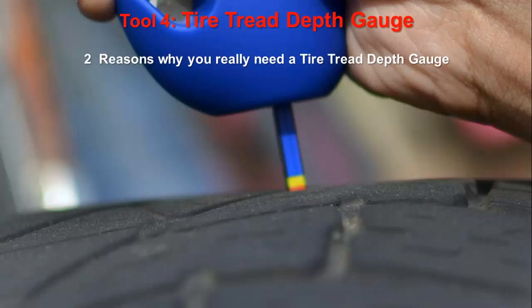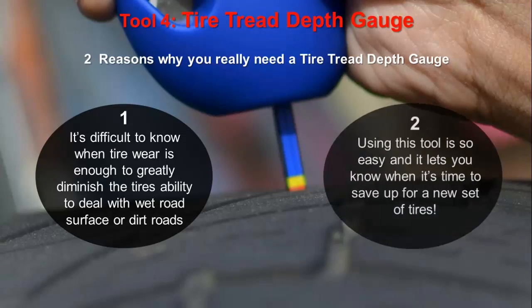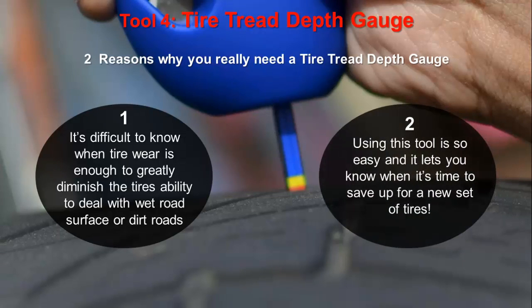Tool 4: Tire Tread Depth Gauge. Two reasons why you really need a tire tread depth gauge. First, it's difficult to know when tire wear is enough to greatly diminish the tire's ability to deal with wet road surfaces or dirt roads. Second, using this tool is so easy and it lets you know when it's time to save up for a new set of tires.